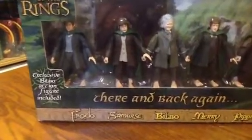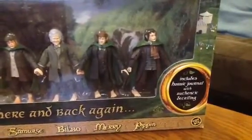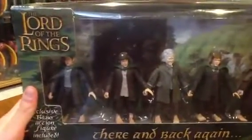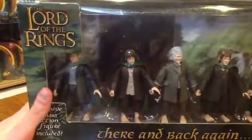In the background we have a side view of the Shire, and it also includes a Hobbit journal inside. It's a little tough to make out in the dark, but right behind Samwise is a cool-looking journal.